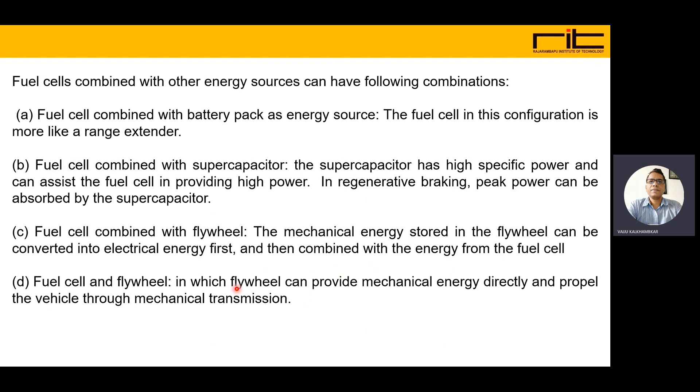Fuel cells combined with other energy sources can have various configurations. In the first configuration, the fuel cell is combined with a battery pack as energy source. In this case, the fuel cell acts more like a range extender and the battery is mostly supplying energy to the powertrain.